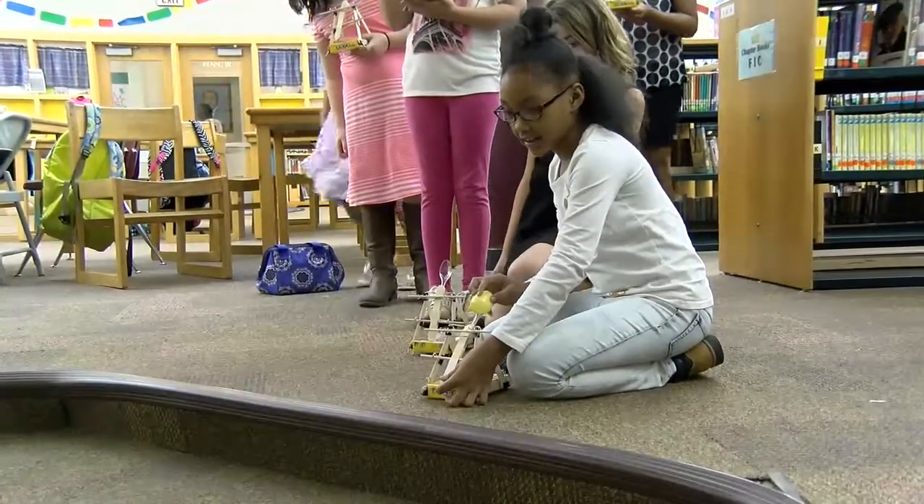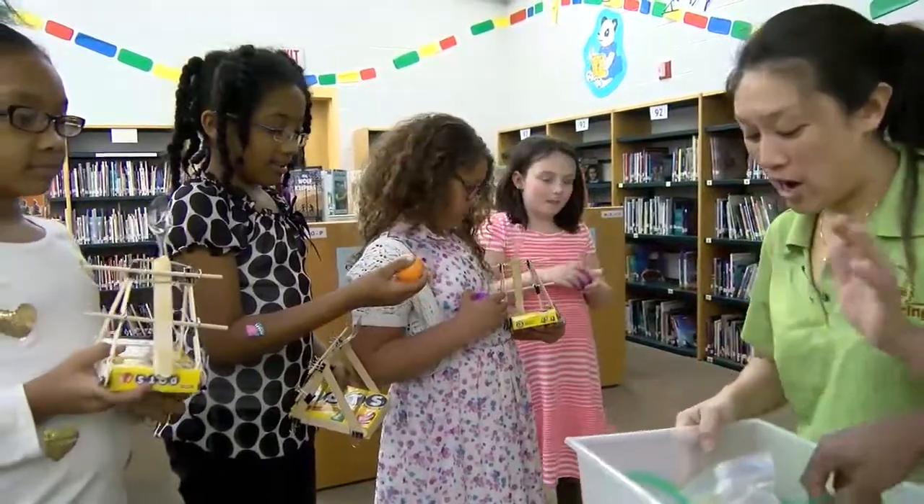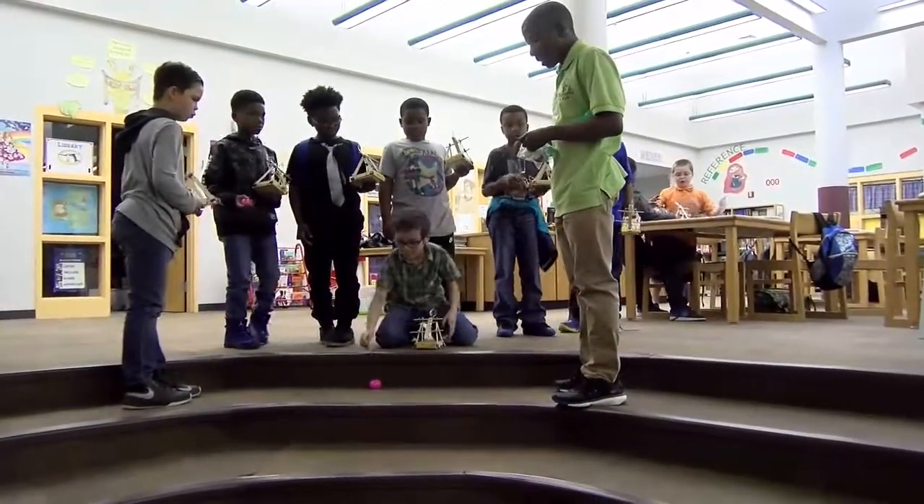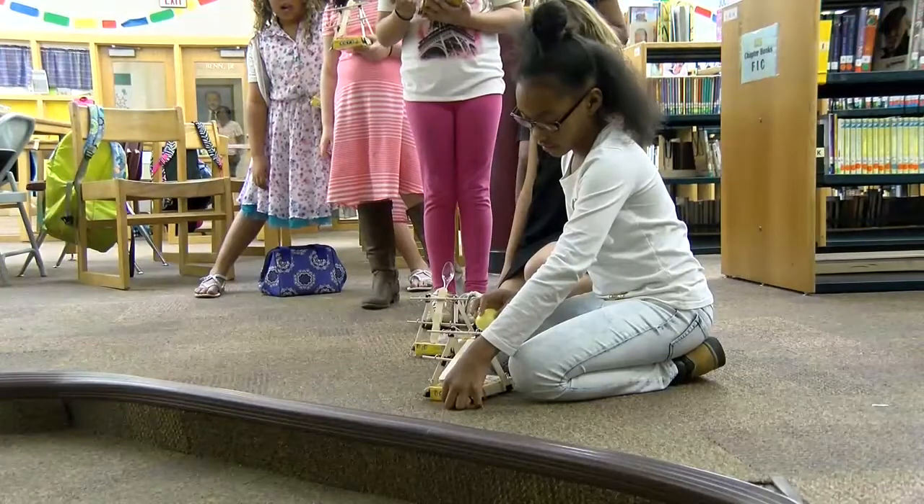They're going to test them using Easter eggs with a marshmallow inside. And they're going to launch it into a hula hoop to see how accurate and precise their catapults are.